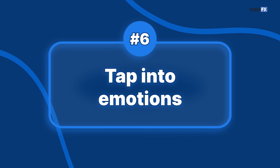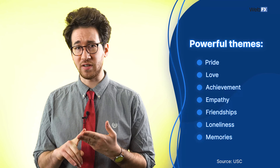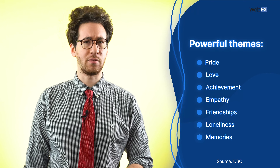Tip 6: Tap into emotions. Emotions affect how people make buying decisions and help people connect to your business and your stories, making your copy so much more impactful. One article from USC shares that pride, love, achievement, empathy, friendships, loneliness, and memories are some of the most powerful themes you can use in your advertising. Don't be afraid to make people tear up a bit, give them something to laugh about, send them back in time with a common childhood experience, tell stories, and make your business feel relatable.